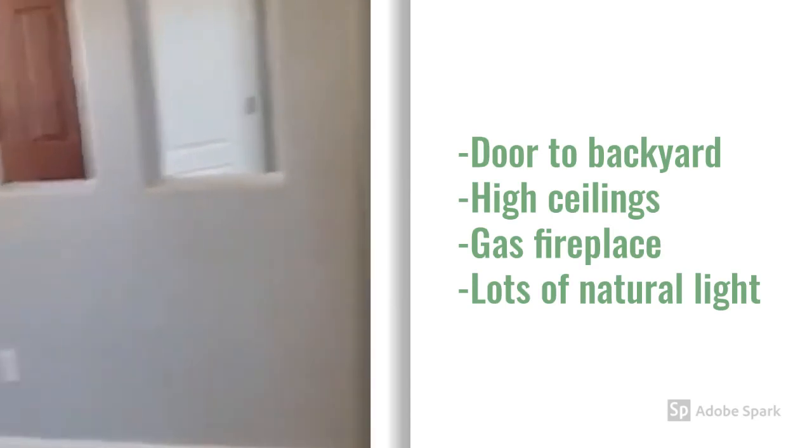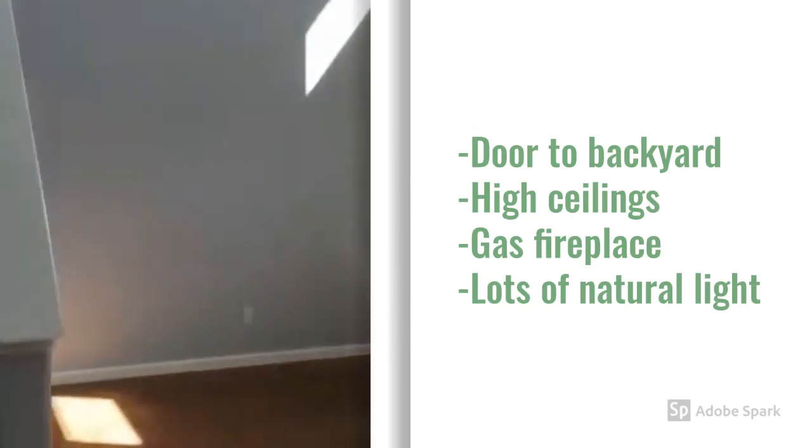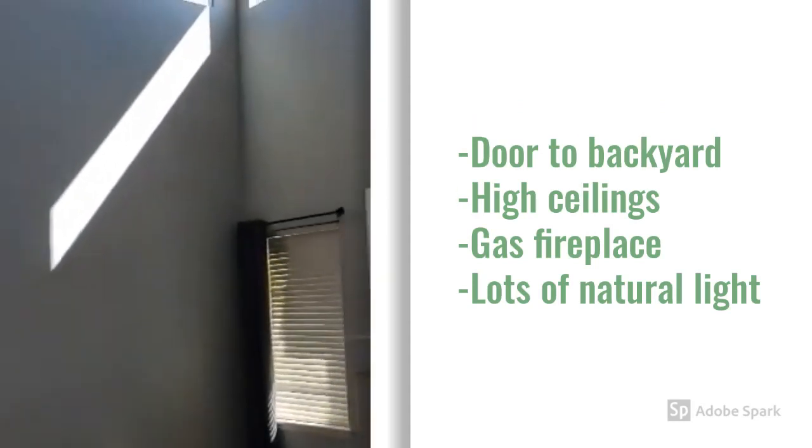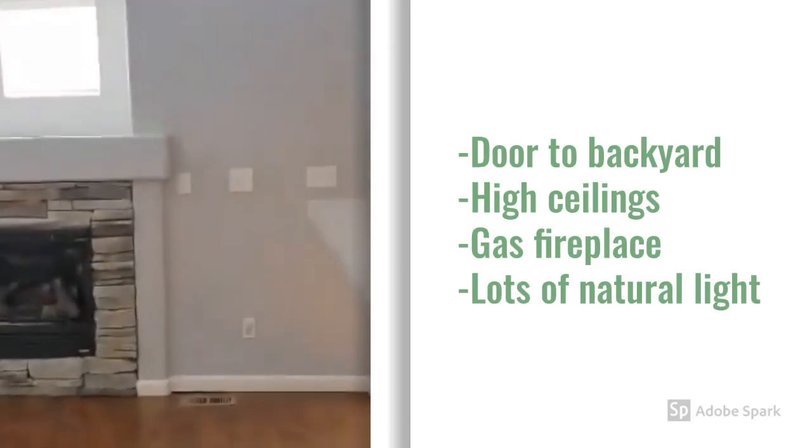This flows into the family room — high ceilings, a lot of light, and a gas fireplace.